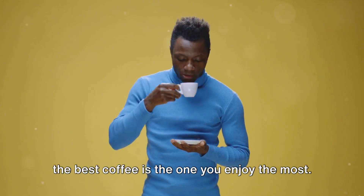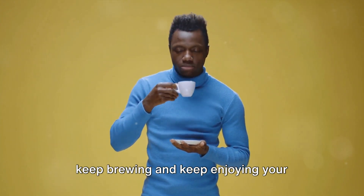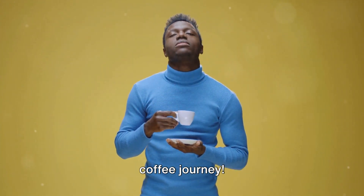And there you have it, folks. Remember, the best coffee is the one you enjoy the most. Keep brewing and keep enjoying your coffee journey.